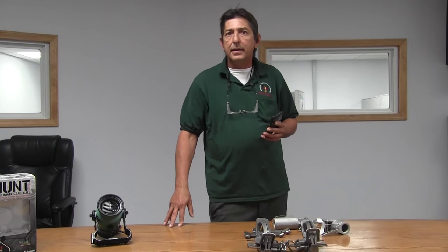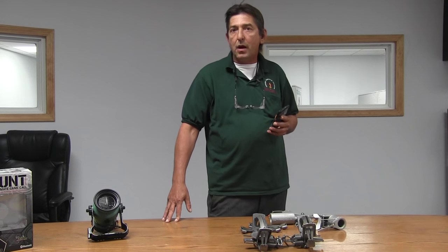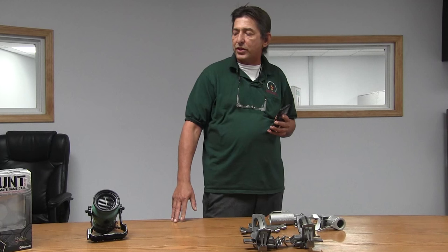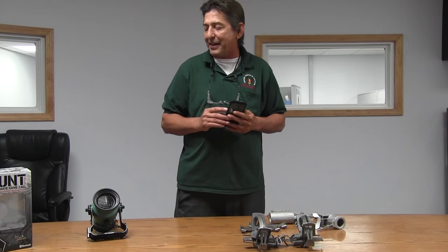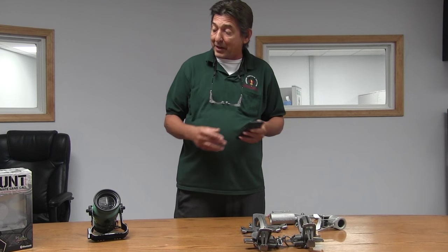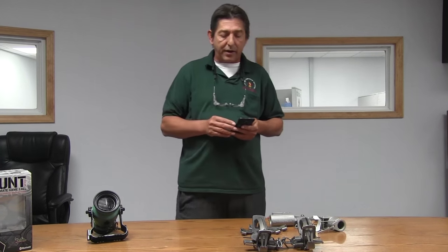We'll be having them at the National Trapping Convention in July in Hamburg, New York. We'll also have them in Everett later on in August. And in September there is a show up in King Ross in the UP. Hopefully you can see us at one of the shows and see this new caller that's extremely affordable, with sounds from Extreme Dimensions backed by Ruger. I think we got a winner here.